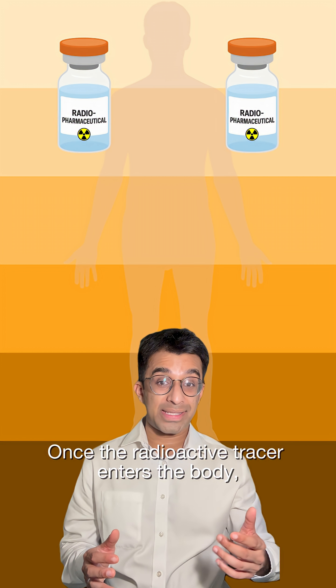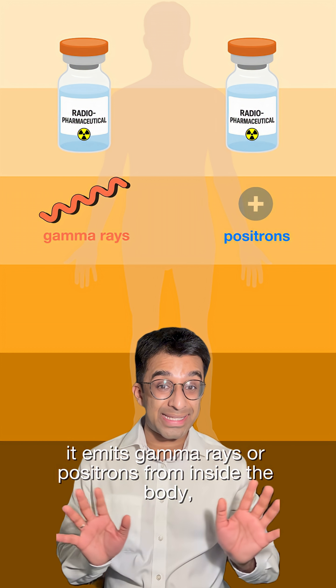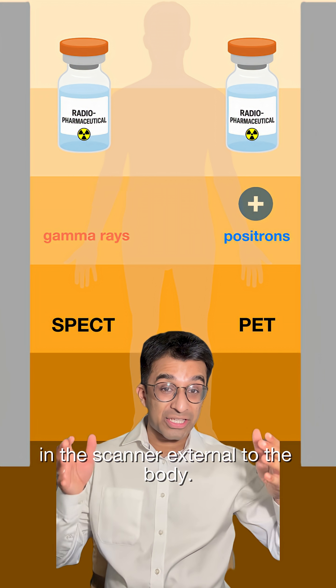Once the radioactive tracer enters the body, it emits gamma rays or positrons from inside the body, and these are detected by specialised cameras in the scanner, external to the body.